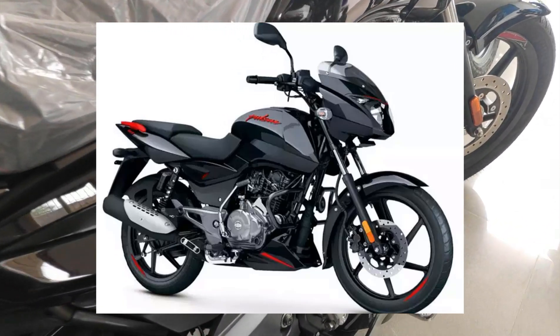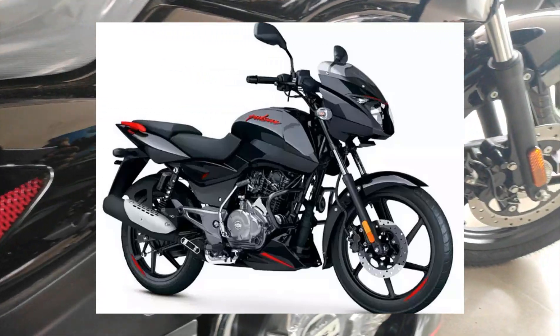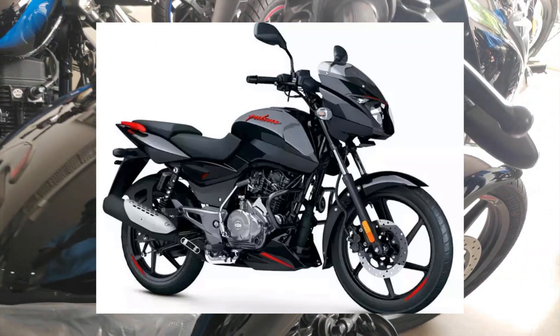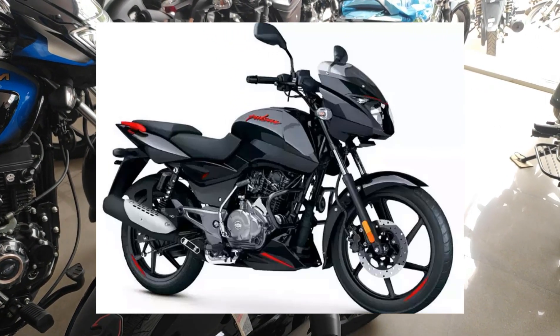This Pulsar 125 Split Variant features a fuel injection system. It uses electronic carburetor technology.